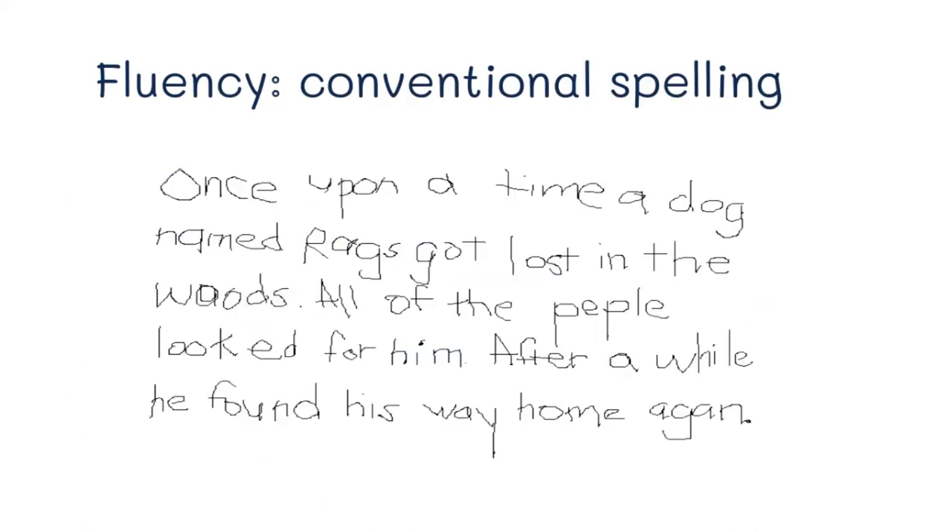Finally, fluent writing is when children are using almost all conventional spelling. As adults, we still don't know how to spell everything correctly, so this is kind of the last stage that continues on. This child knows how to spell a lot of high-frequency words correctly and has spelled most words correctly.